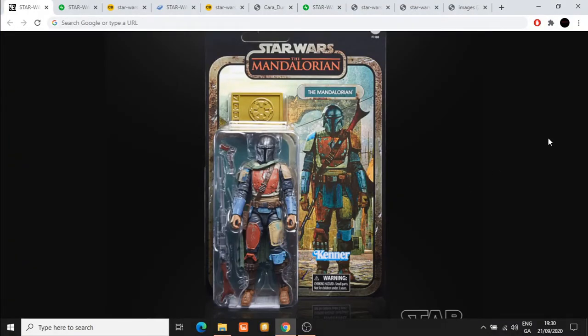Hey everyone, welcome back to the channel. This is Ninja Knight. Make sure you like the video, share the video, subscribe to the channel, and I've dropped my Patreon link in the description below if you'd like to join me there. Today we have images of something that had been rumored in the last couple of weeks.